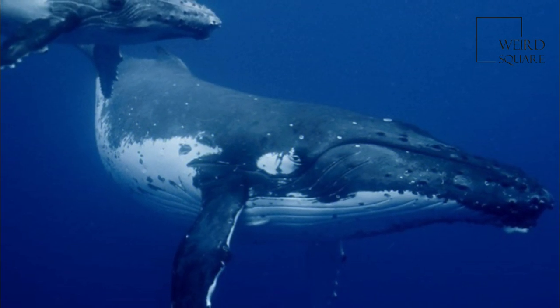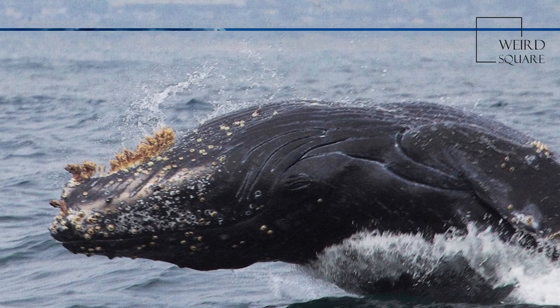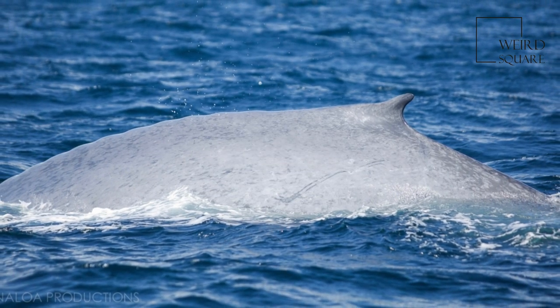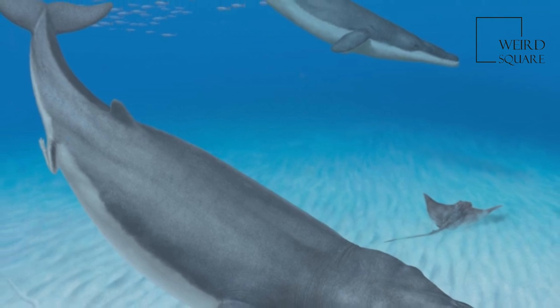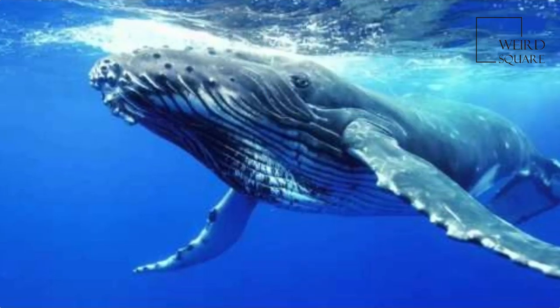Once relentlessly hunted by commercial industries for these products, cetaceans are now protected by international law. However, the North Atlantic right whale is ranked endangered by the International Union for Conservation of Nature. Besides hunting, baleen whales also face threats from marine pollution and ocean acidification. It has been speculated that man-made sonar results in strandings.